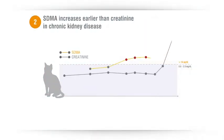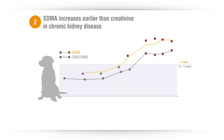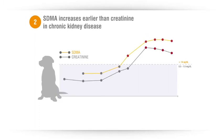A recent study in cats showed that SDMA detected chronic kidney disease on average 17 months earlier than creatinine. A similar study in dogs found that SDMA detected chronic kidney disease on average 9 months earlier.